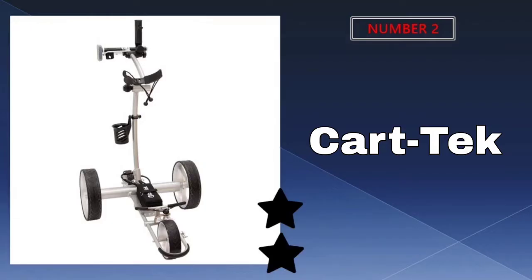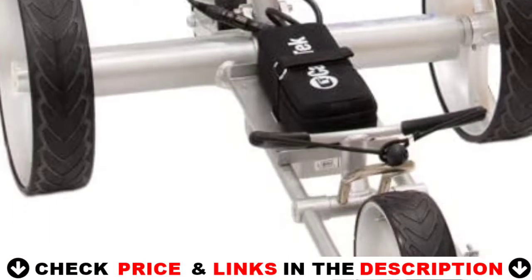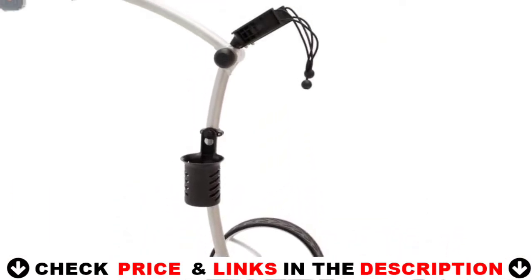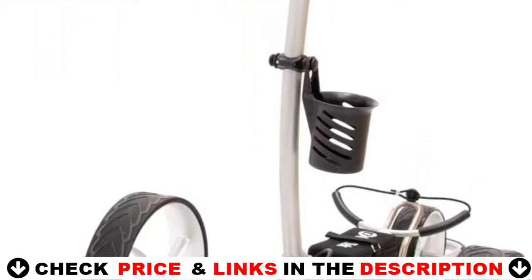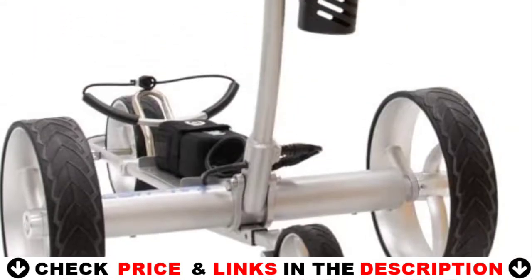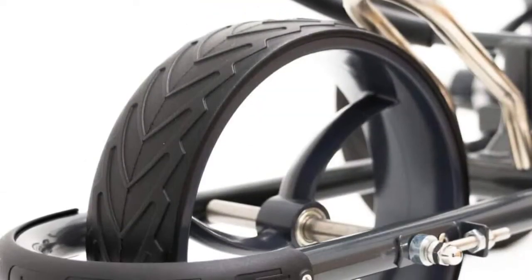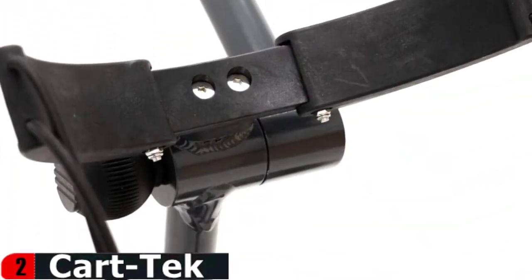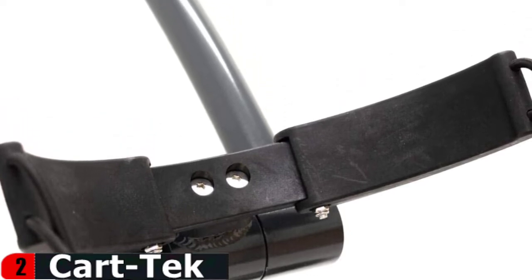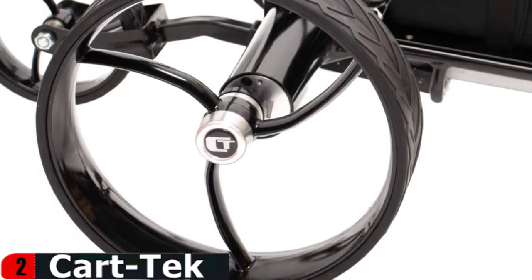Our second best electric golf caddy is the Kart Tech electric golf pushcart. This cart can do a lot, including travel in three different modes. You can tailor the settings to your preferences to help you get through your round. The sleek design of this motorized golf caddy hides motors and also provides extra protection against the elements. The use of precision welded aviation grade 6061 aluminum creates the most rugged aluminum cart frame in the market. The 1500 Li makes use of two efficient 24V high torque motors with a lithium ion battery that lasts up to 36 holes.